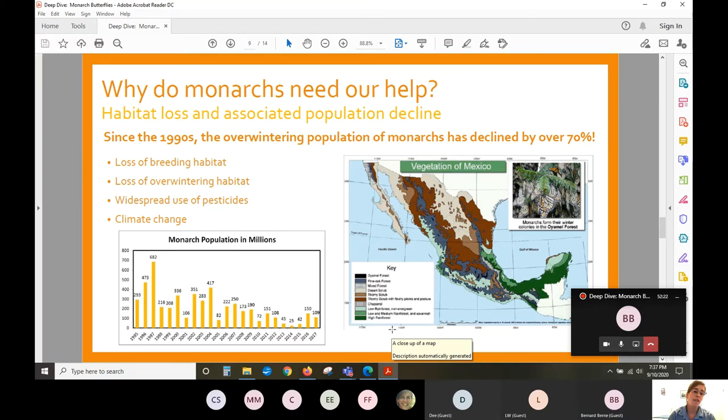Another contributing factor is the loss of overwintering habitat. The Oyamel Fir Forest in Mexico — just teeny little areas — are facing pressure from timber harvesting, subsistence agriculture where people are cutting down trees so their families don't go hungry, and climate change. As the climate changes, the range where these trees can grow is shifting further northward into the mountains. Researchers are planting Oyamel fir trees further up in the mountains so that as temperatures shift, those forests have a surviving chance.